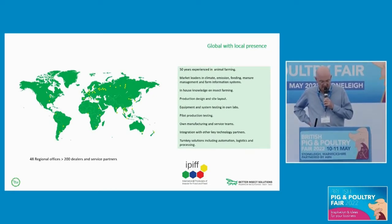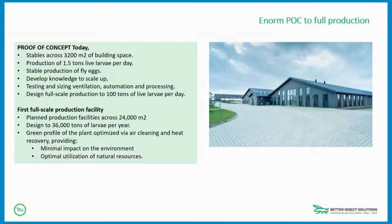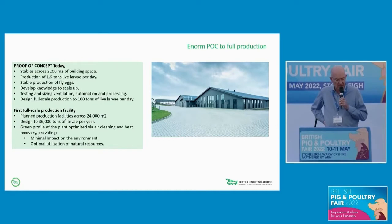Most of what I'll be talking about in the next 10 minutes is based on a project we're doing in Denmark with a group called Enorm Technologies. Over the last year we built a pilot site based on a space of around 3,200 square meters, producing 1.5 tons of larvae a day. The reason for this was to understand how we could develop a stable production of fly eggs and develop more knowledge about scaling up.